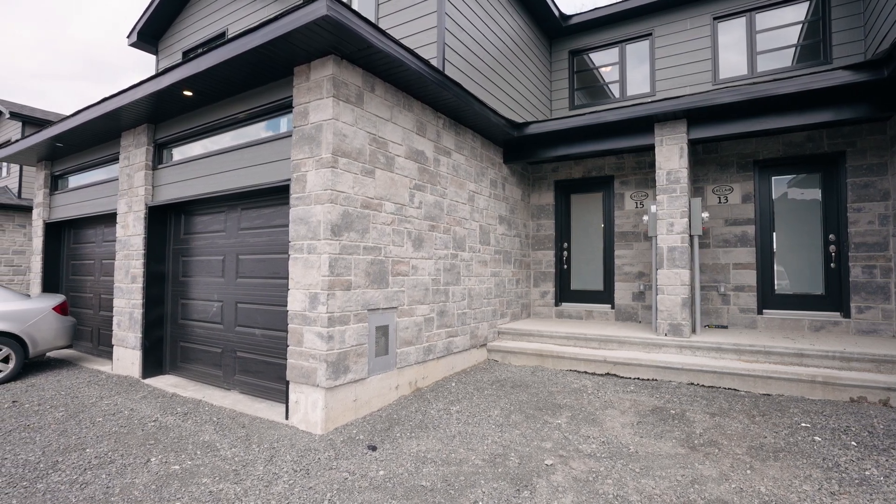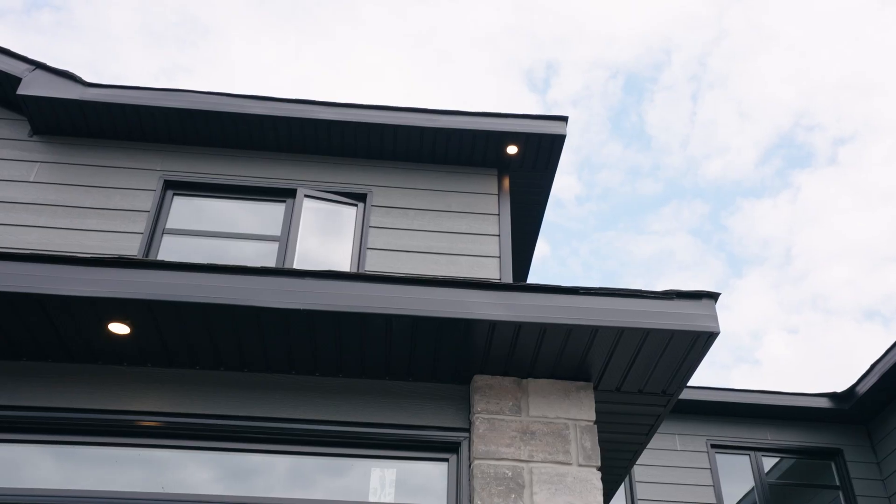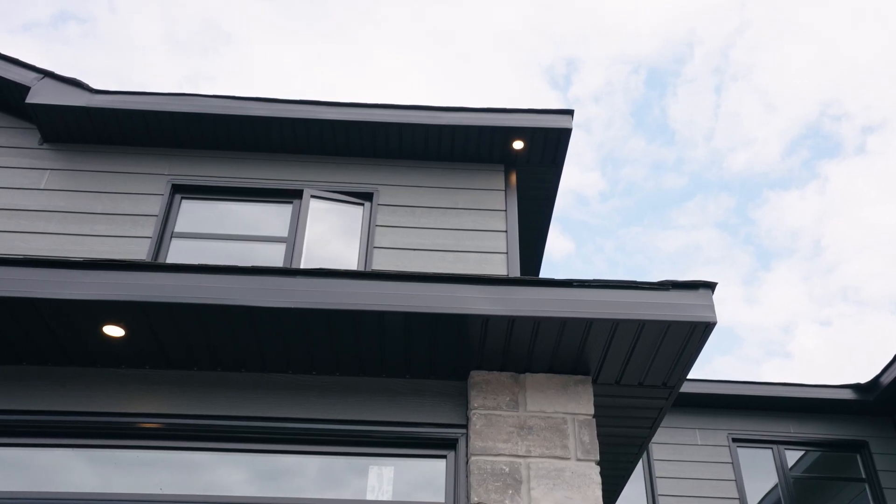This newly built townhome is stylish. You have black exterior windows and a garage door and you get natural light with the linear window.